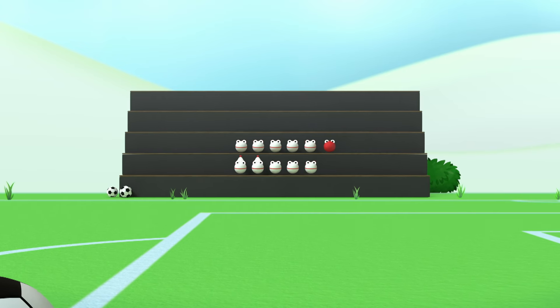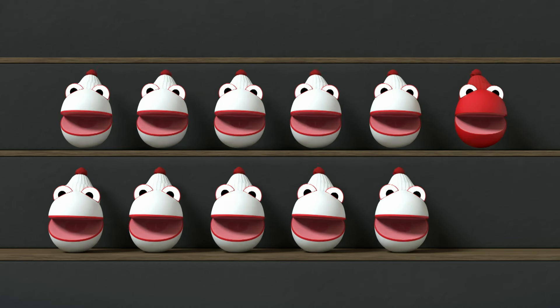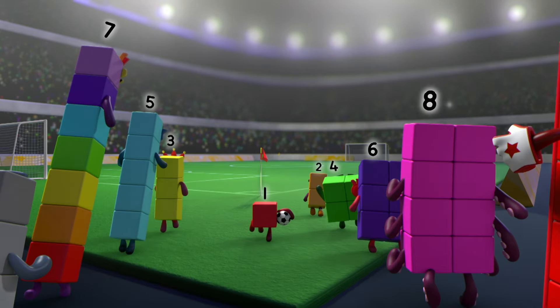Bubble hats, bubble hats. One for every number block, bubble hats. One, two, three, four, five, six, seven, eight, nine and ten. And one more is Eleven. Hooray! Hooray!